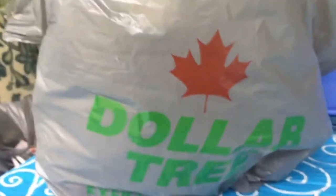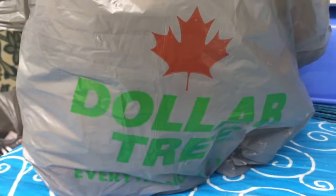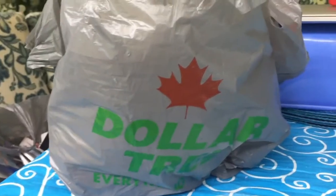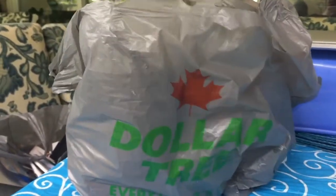Hi everyone, Anne here today from Anne Makes. I went to Dollar Tree and found some more goodies, so let's take a look-see.